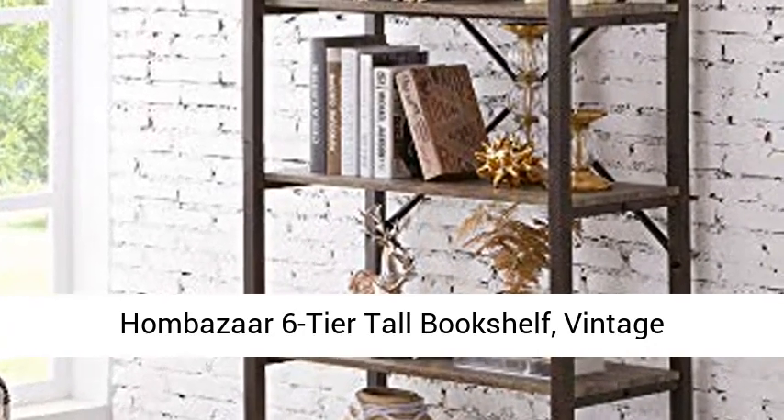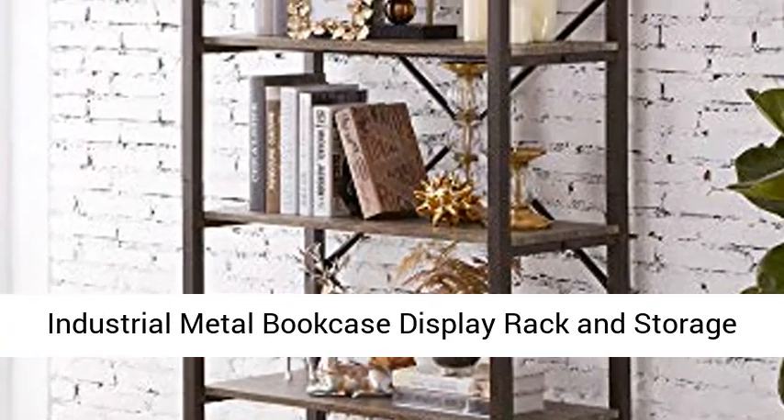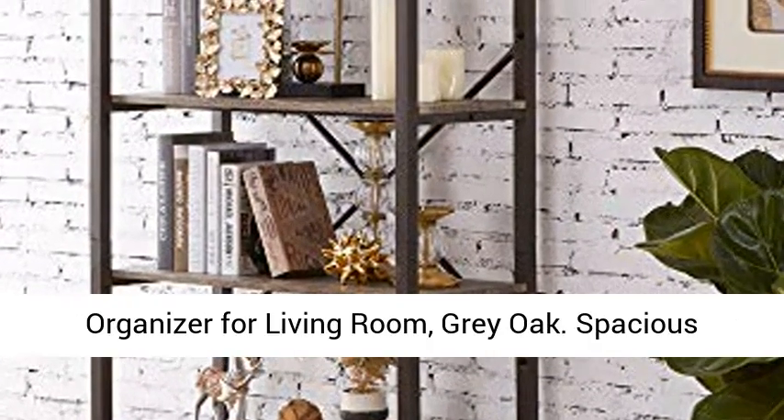Combazor 6-Tier Tall Bookshelf, Vintage Industrial Metal Bookcase Display Rack and Storage Organizer for Living Room, Grey Oak.